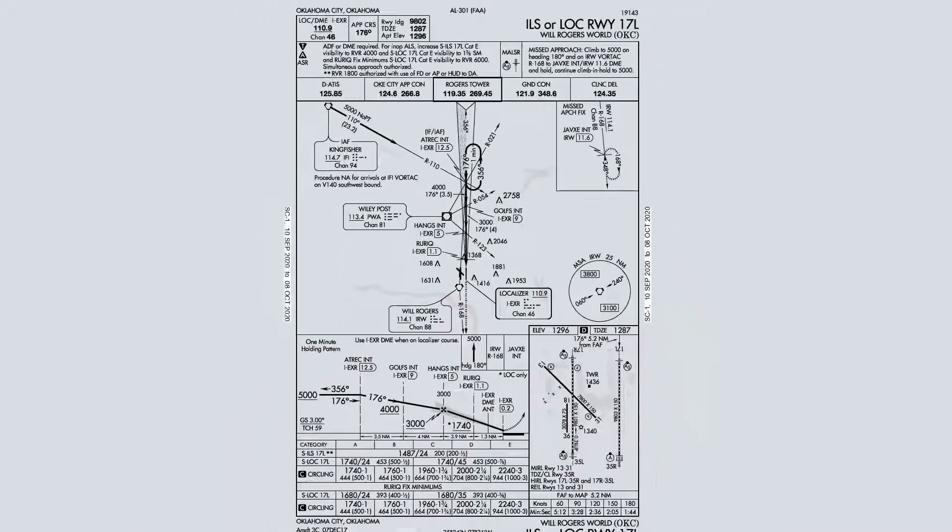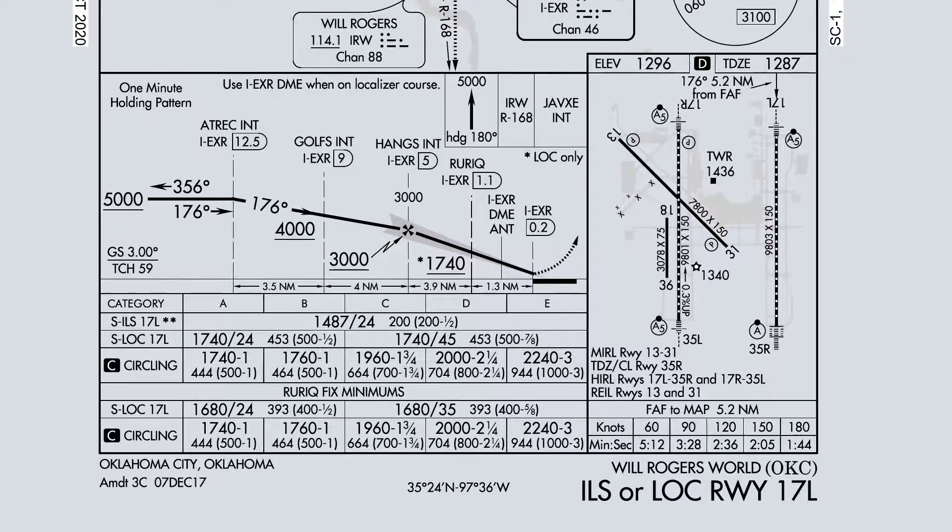We're shooting this vectors to final, so the final approach fix altitude is going to be 3,000 feet. Final approach fix DME is going to be 5 DME. We're going to get vectors, bringing this all the way down to 1,487, which gets us 200 feet above the ground. We need 200 and a half to shoot the approach, so that shouldn't be a factor for today.